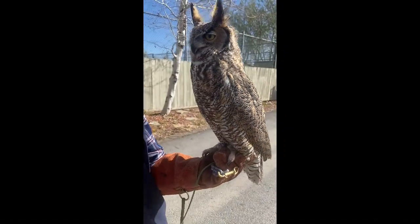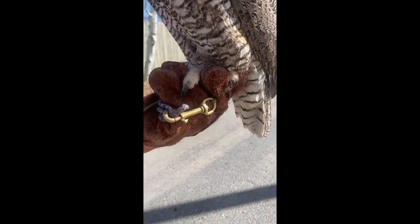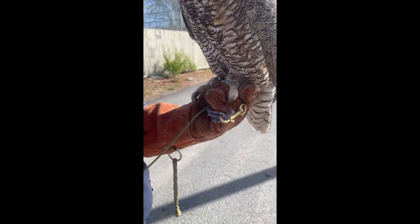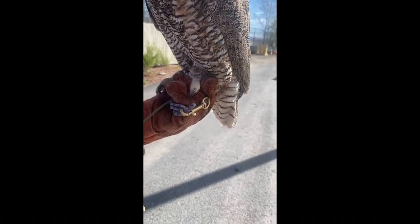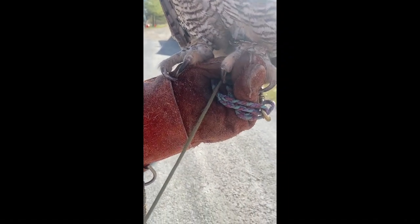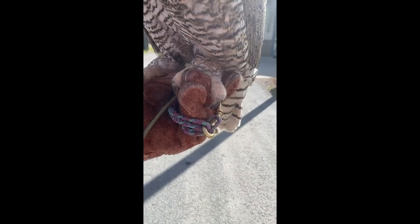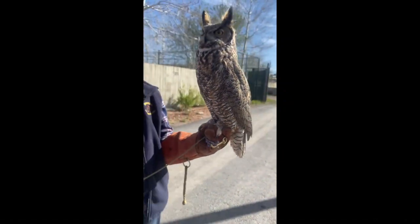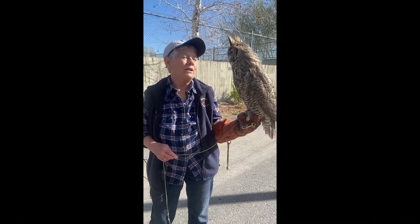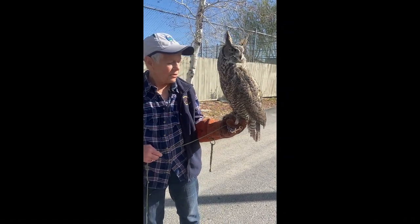Then we get down here to the bottom part — the business end: these talons. You'll notice the heavy duty gloves I'm wearing, because those talons are very sharp. They are capable of up to 200 pounds of pressure, which is enough to break bones. So if he decided he wanted to crush my hand, he can do that. But they only exert that kind of pressure when they're catching their prey or defending their territory, so he has no need.